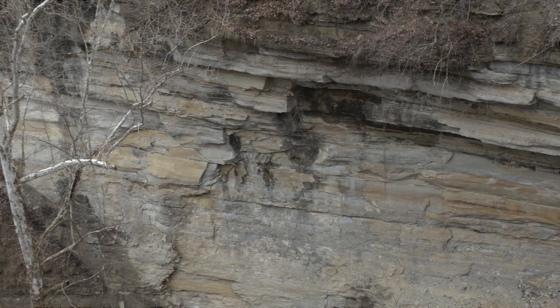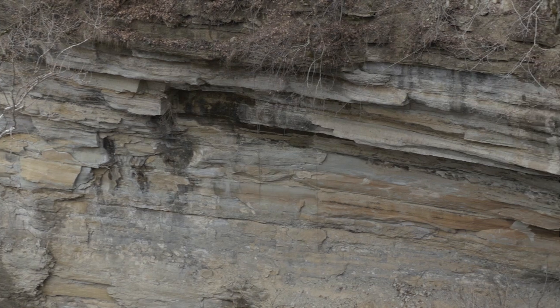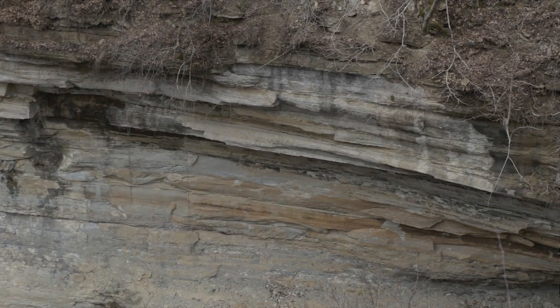As you hike along our trails or overlook any of our waterfalls, you will see layers in the bedrock. The study of these layers is called stratigraphy. Now by studying these rocks, or strata, you can actually determine what these rocks are made of and how old they are.